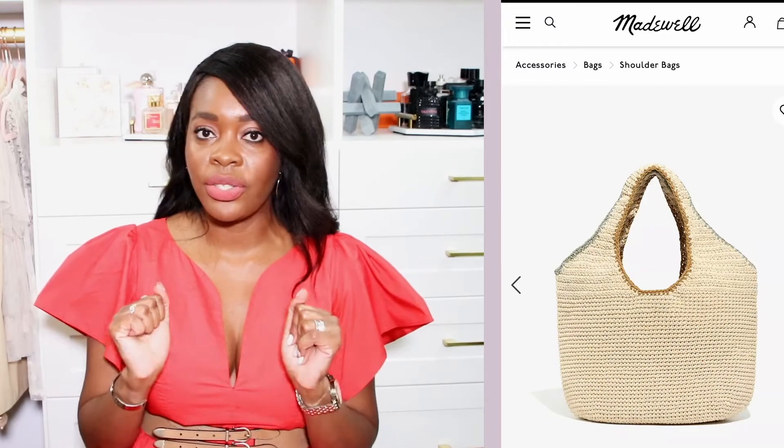I can't believe crochet bags are trending, especially in the high-end category, but they are. So if you have crochet bags at home even if they aren't designer, pop them out and style them. Some really affordable options are from Gaia, Staud, and Madewell — really fabulous and under $100.